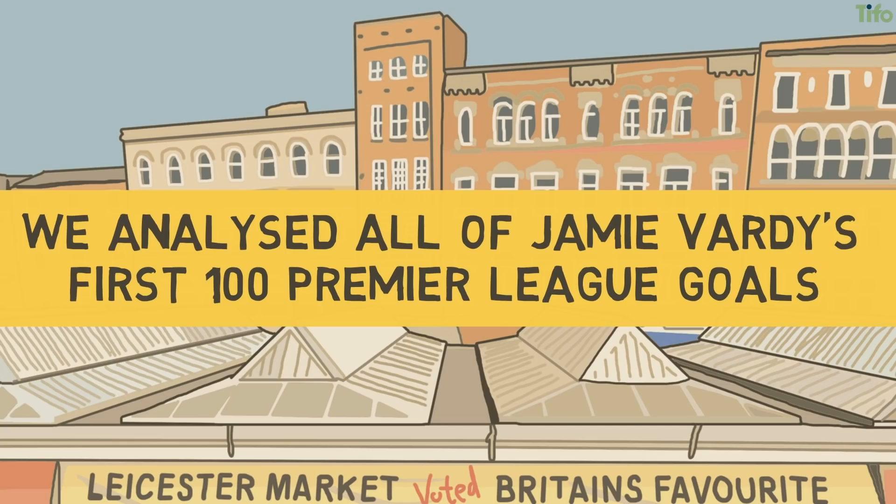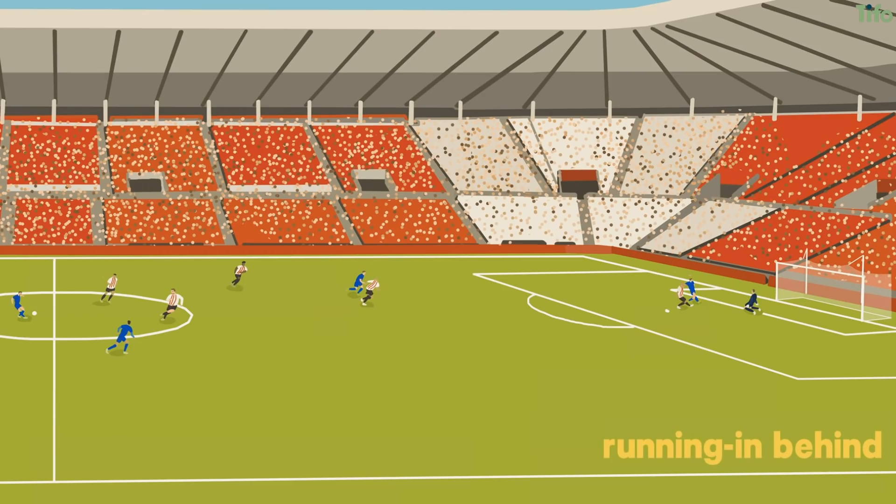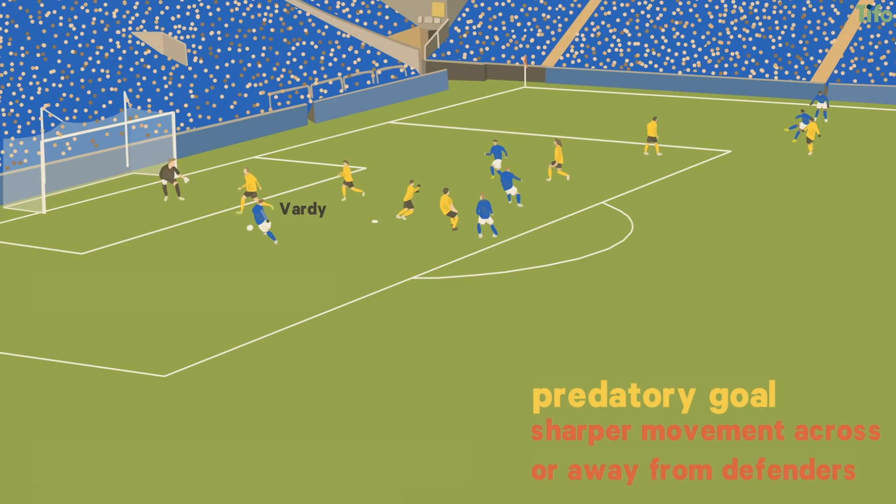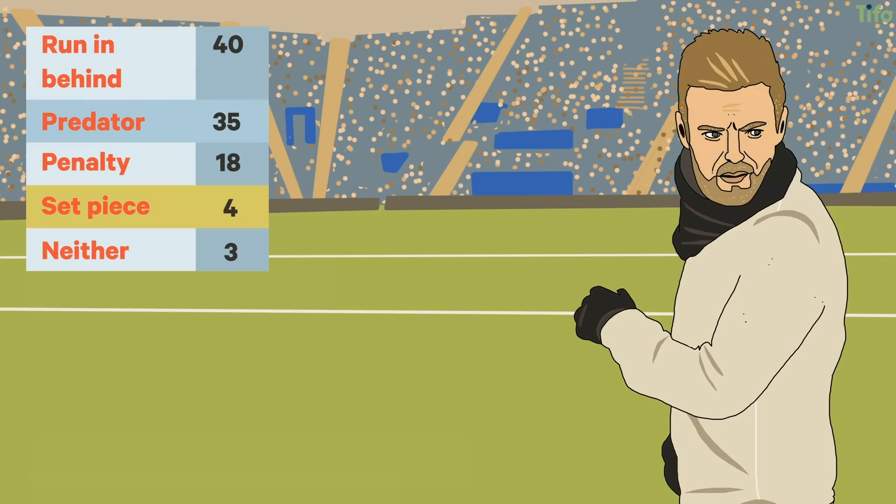The main type of Vardy goal is what we've termed running in behind, where he receives a pass having time to run beyond the defensive line. Predatory goals are where he's already in the box, which depend on sharper movement across or away from defenders. He's also scored a few direct from set pieces and three goals categorised as other – where he's won possession for himself, for example.